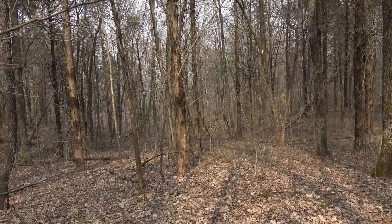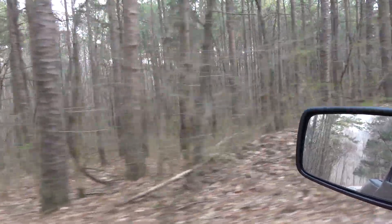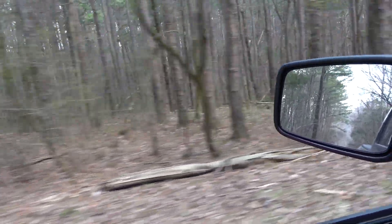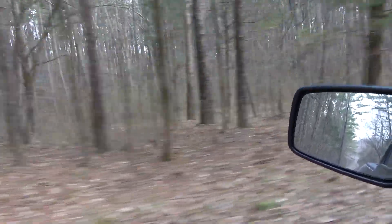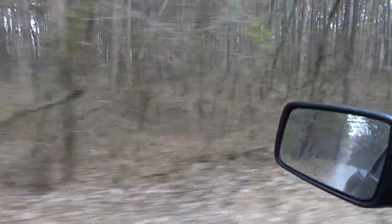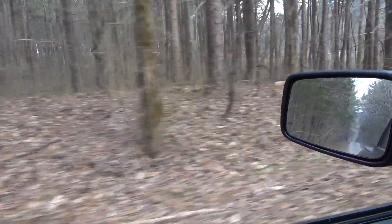The forest is filling with smoke — it's rather smoky because of the prescribed burn. Kind of neat, I mean, it made my eyes water a little bit, no big deal. I'm sure if you were in the main part of the burn it'd be unbearable.